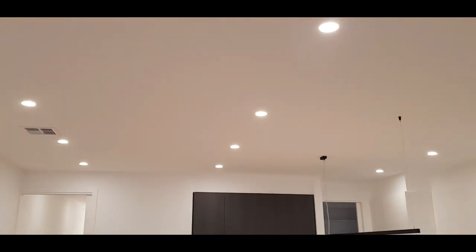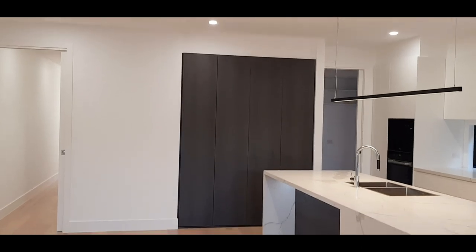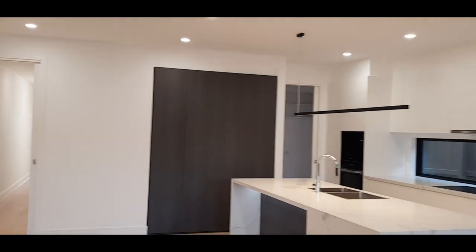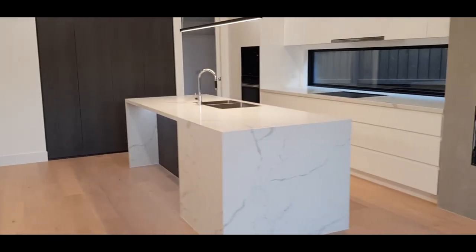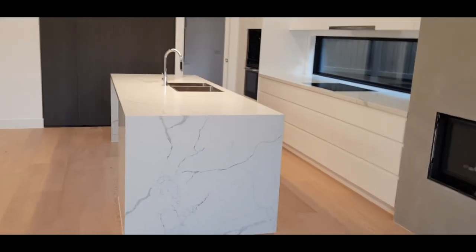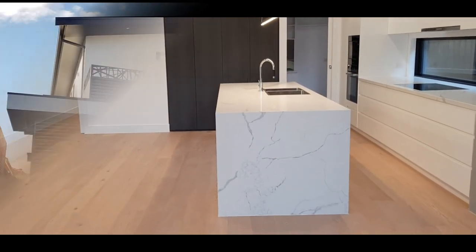Other features you can see here include the square-set cornices. Features you can't see include refrigerated cooling and heating, and the large tall doors — all of which are standard features in our homes now. If you have any questions regarding dual occupancy building or any building for that matter, feel free to give us a call. Renmark Homes — your custom home specialist. Thank you.